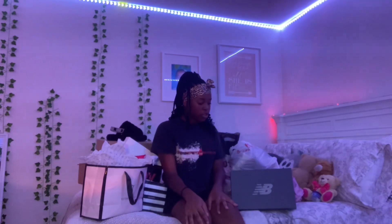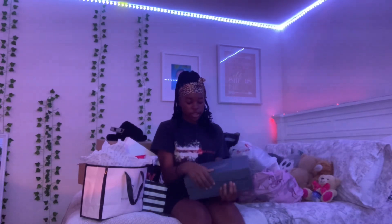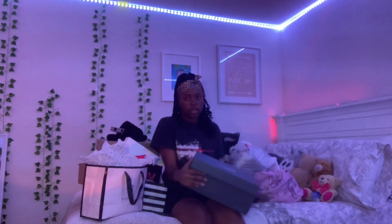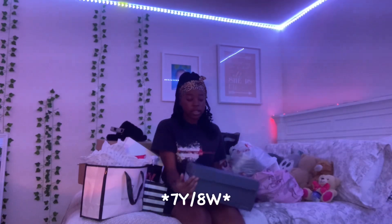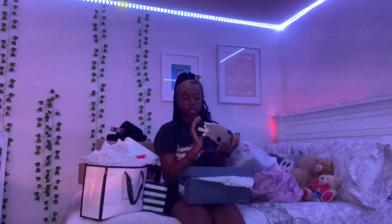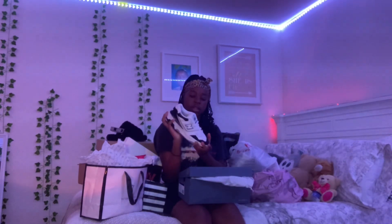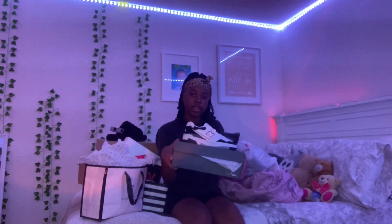First thing I'm going to show y'all is my New Balance shoes — these are the New Balance 550s, just called white or black, and they're in a size seven kids. I love these shoes so much. I was either gonna get these or Pandas, and I like these better because everybody has the Pandas — gotta switch it up a little bit.